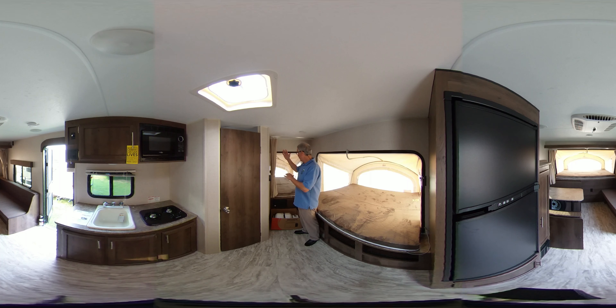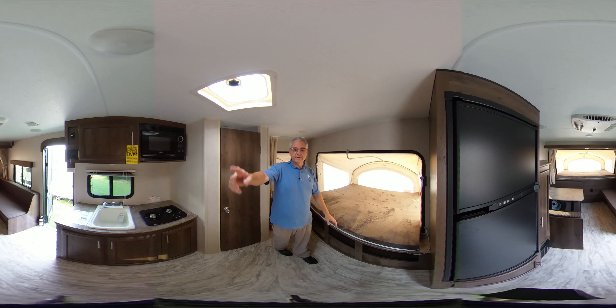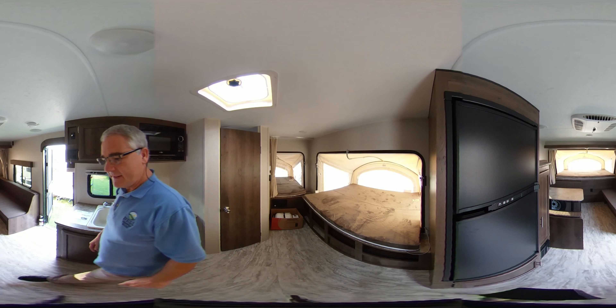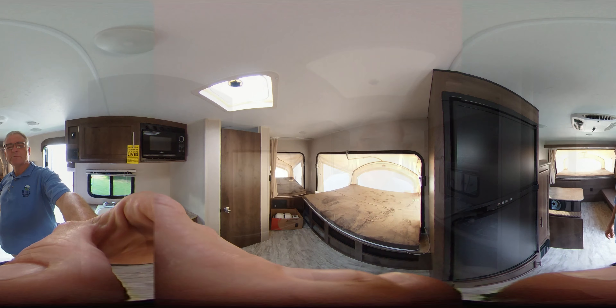Now those are fiberglass sides, folks, that actually set up and really seal the trailer off and make it very secure. And then this fiberglass side lays down and makes the side tent. Let's look inside the bedroom here on this 18-foot hybrid Classic Sportsman.